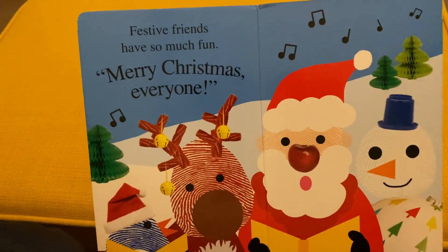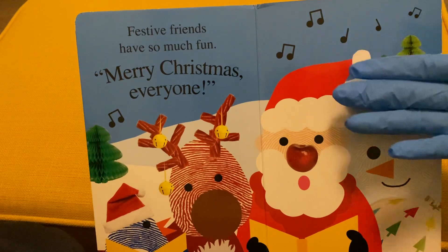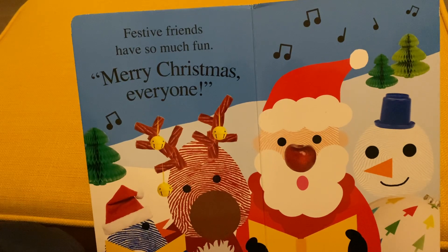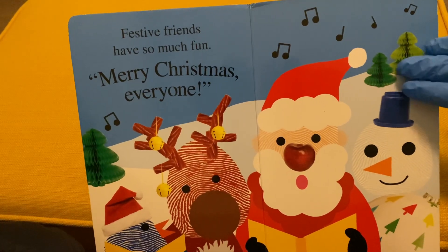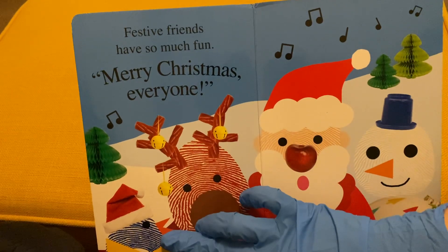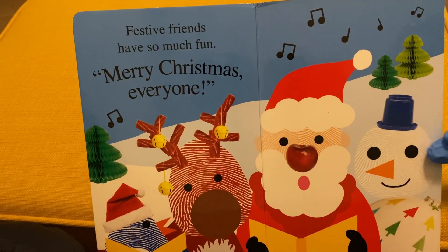The next page: festive friends have so much fun, Merry Christmas everyone. So it has like a group picture of everything. It has Christmas trees, it has a Santa, it has a reindeer, it has a penguin, another Christmas tree, and the snowman.